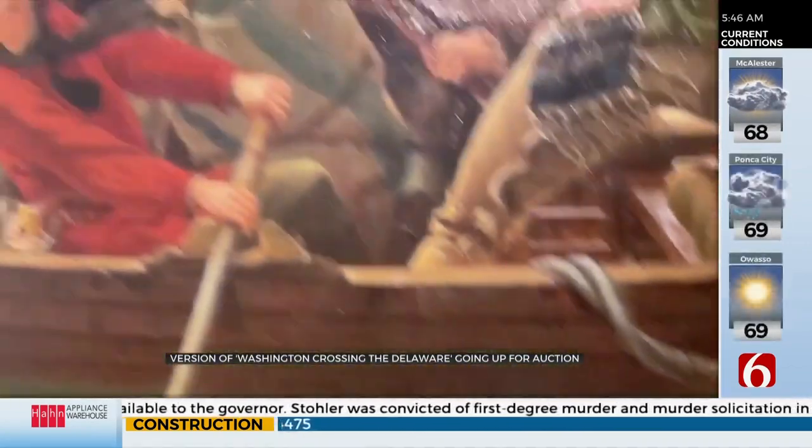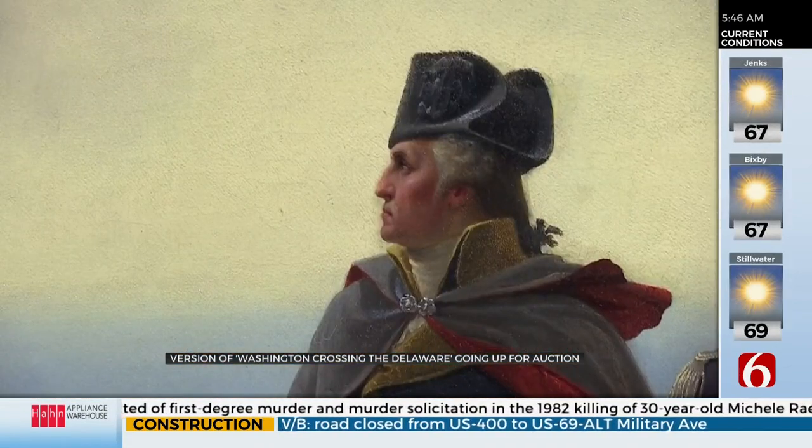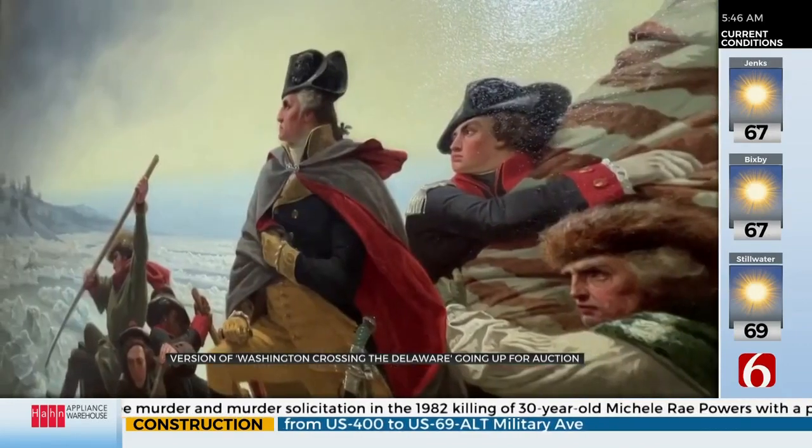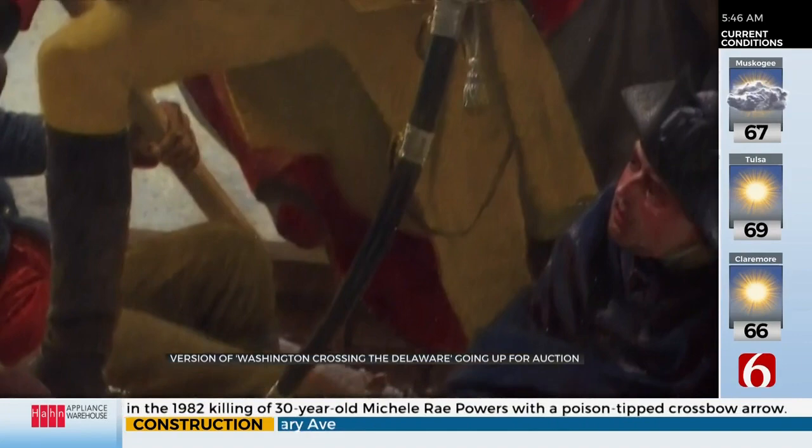Wow, it's expected to get $20 million when it hits the auction block. I'm reading a biography about George Washington, and this is just so cool to me to see it. Like, a perfect Father's Day gift for you. I know. What, the $20 million one? Yeah.